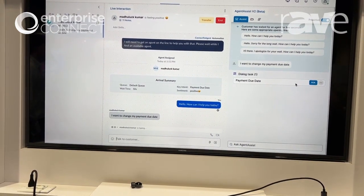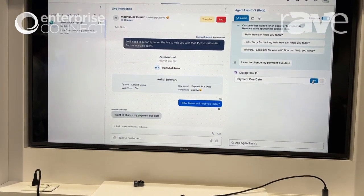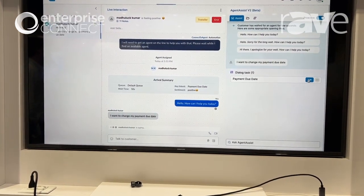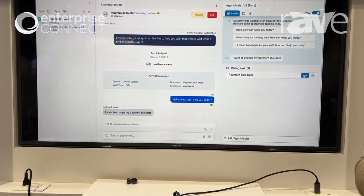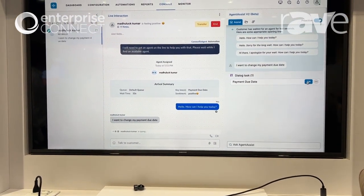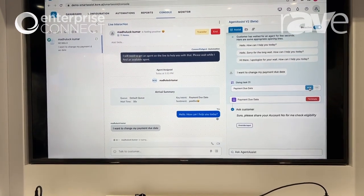We send that through, and we see that the customer wants to change their payment due date. At this point, our agent assist is able to identify a dialogue task for the payment due date — meaning that we can actually automate this conversation with our agent assistant.